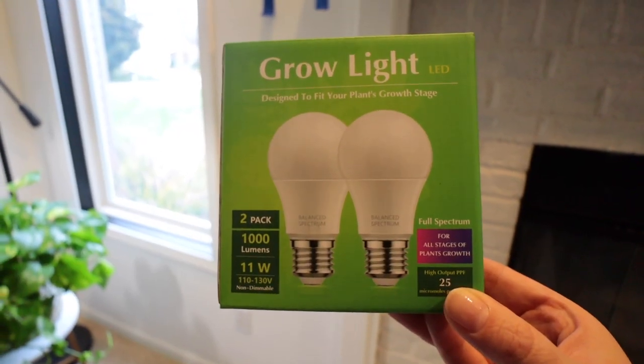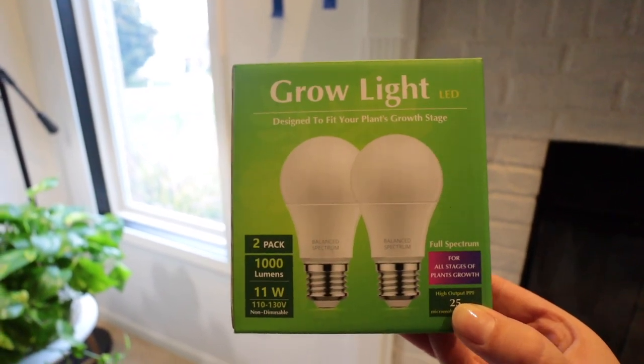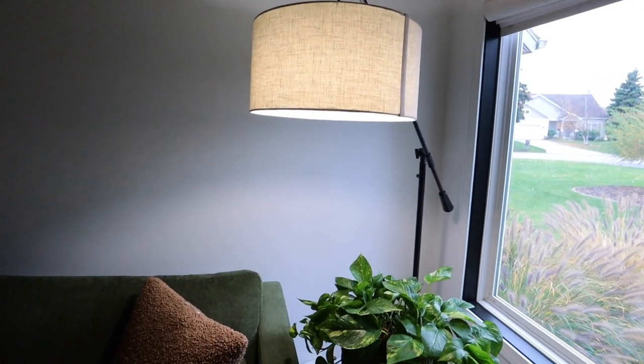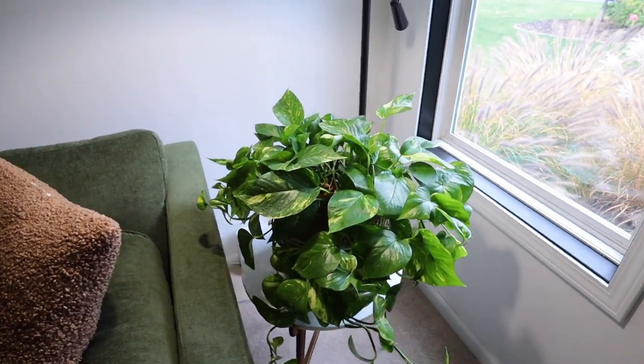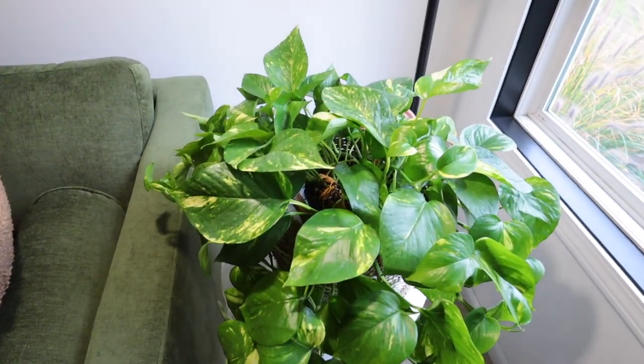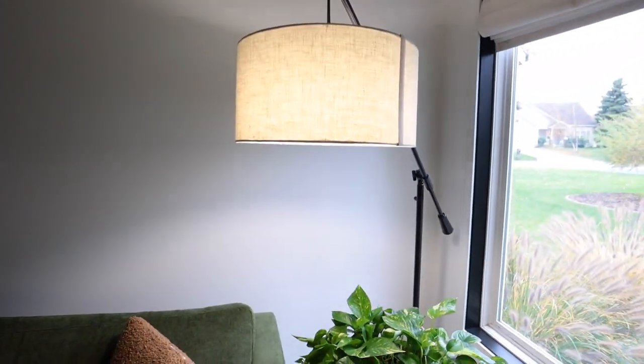The grow lights are 100 watts and they are definitely not a warm white — it's more of a cool white. I definitely recommend these lights for a basement, a laundry room, a mudroom, or even an office where you might not be in it all day long. I don't love them in my living room because they don't give off that nice warm glow that I like light bulbs to have.